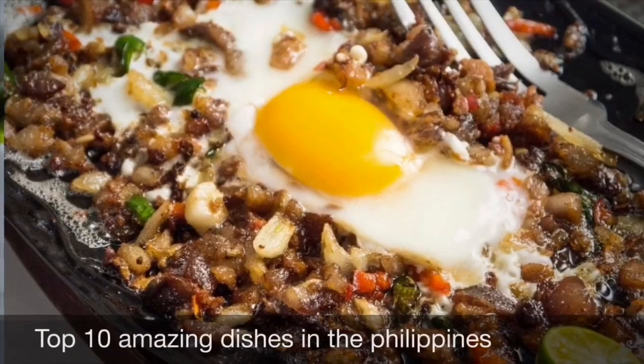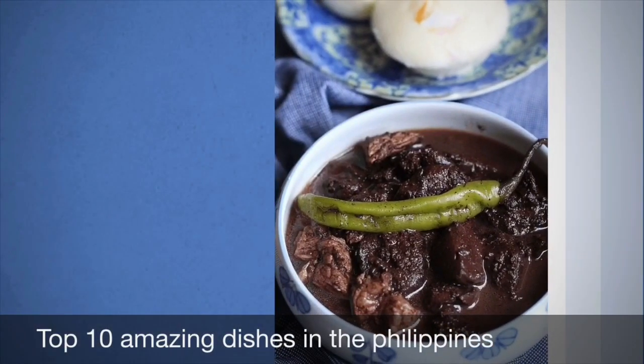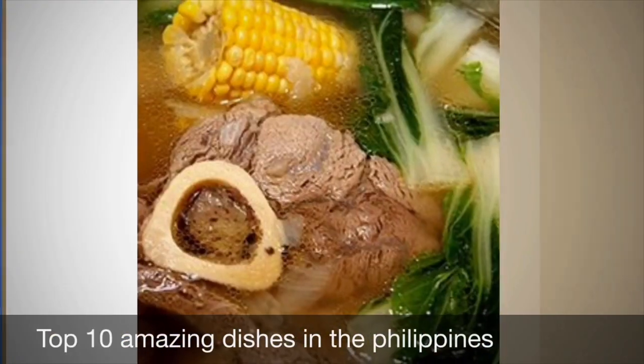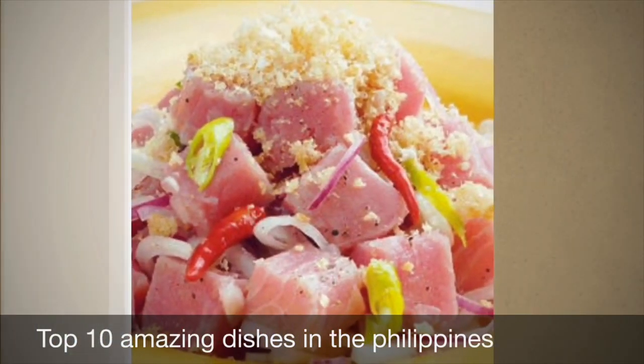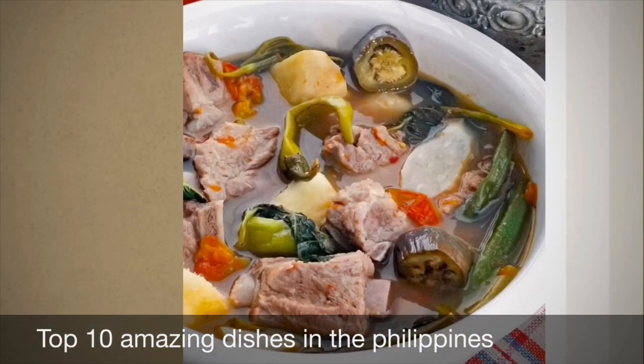The food consists mostly of vegetables, seafood, dairy, meat, and rice. That is one thing that makes Filipino food interesting — its smell makes it unique and it is something you have to watch for.